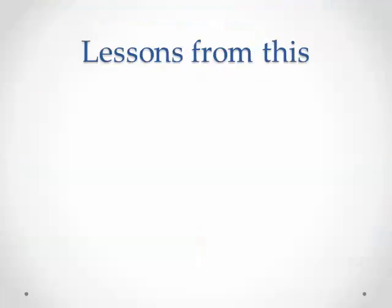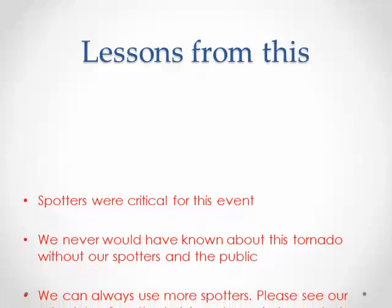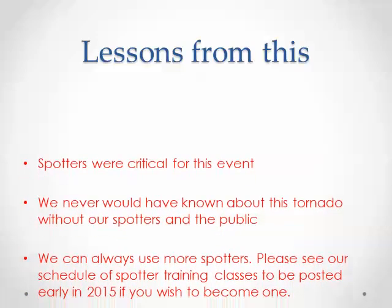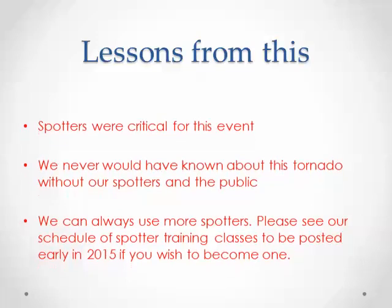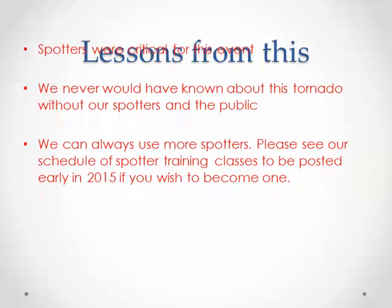That also emphasizes a very important point. If it wasn't for everybody out there — mainly the spotters and also emergency managers and the public — we wouldn't have known about this. So it's very, very critical, and we thank you for letting us know. We can always use more spotters, so if you want to become one, make sure you see our schedule of spotter training classes that will be posted early next year.